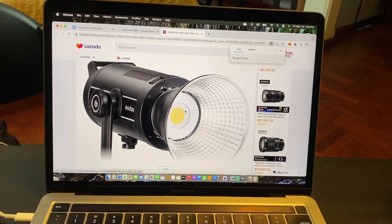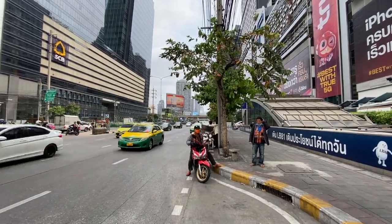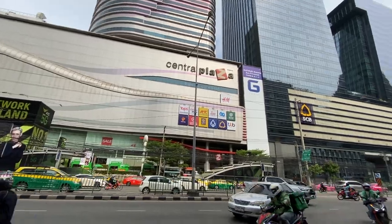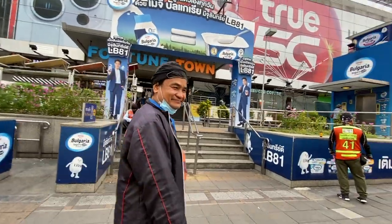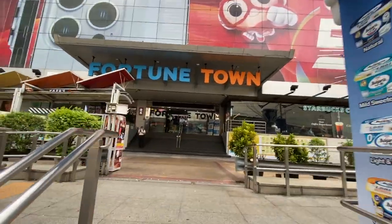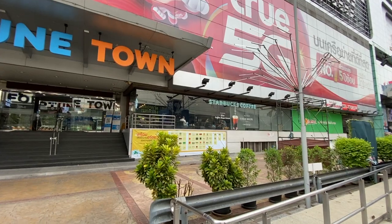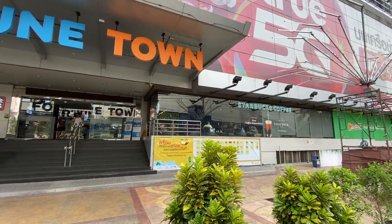I'm going to check out Fortune Town on Dindang Road. Just a short walk from Ramanine Road, a very busy intersection, you'll find the Central Plaza shopping mall. Directly across the street from that mall is Fortune Town — a shopping mall full of electronic gizmos, gadgets, photography stuff, computer stuff, and a Starbucks. I think I'm going to get a cup of coffee and then go look for some photographic toys — big boy toys.